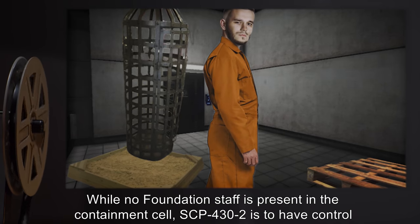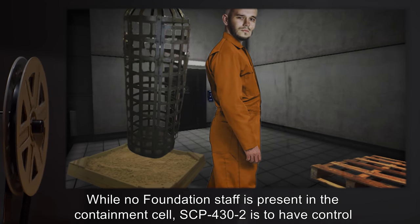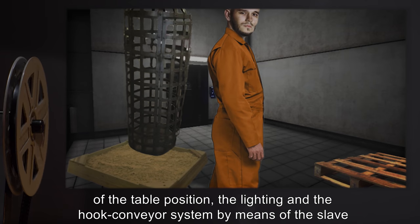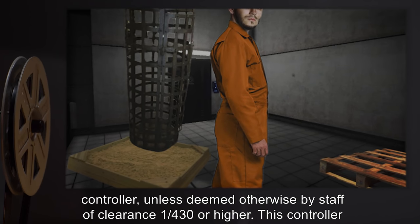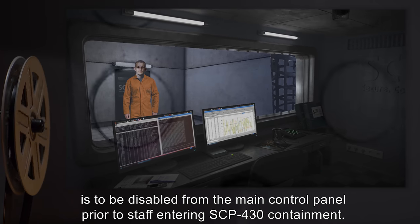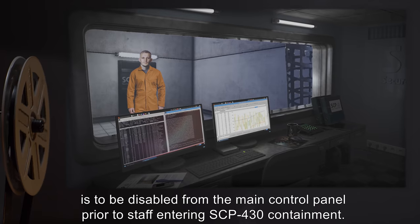While no Foundation staff is present in the containment cell, SCP-432 is to have control of the table position, the lighting, and the hook conveyor system by means of the Slave Controller, unless deemed otherwise by Staff of Clearance 1-430 or higher. This controller is to be disabled from the main control panel prior to staff entering SCP-430 containment.